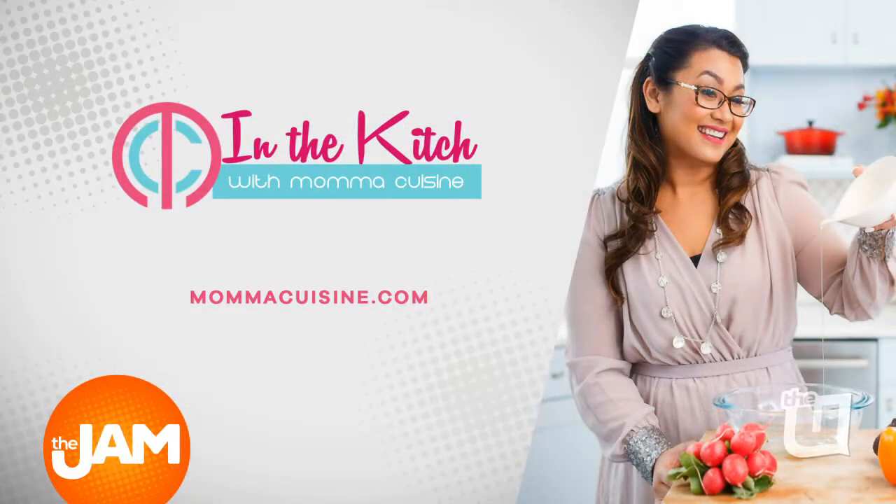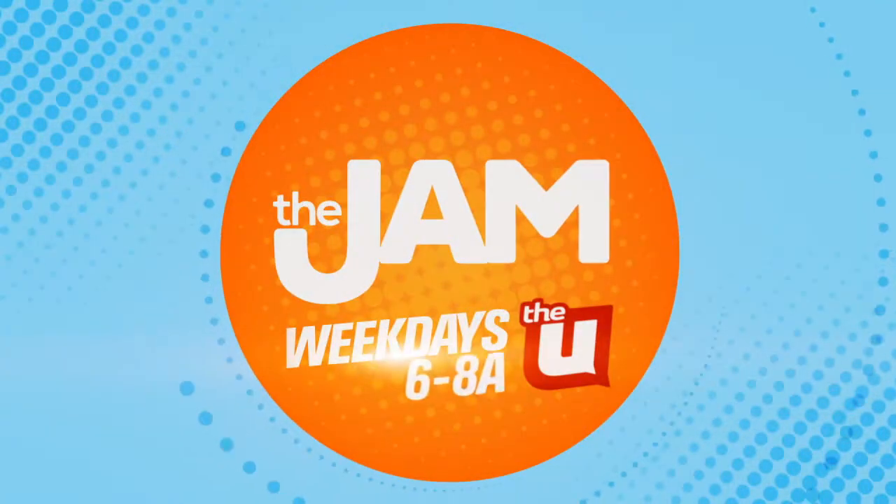Mama Cuisine, thank you so much for joining us this morning. For more simple family-friendly recipes, visit MamaCuisine.com.